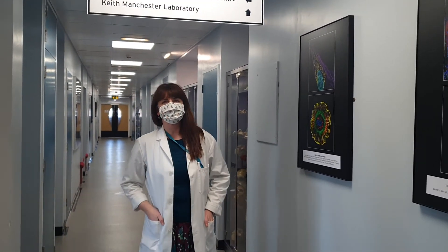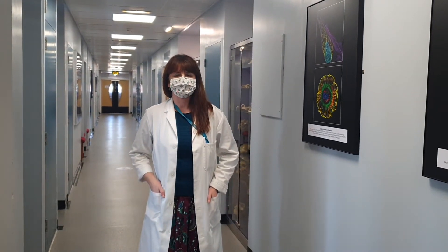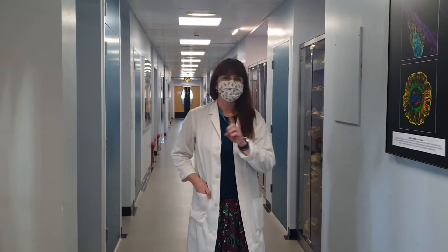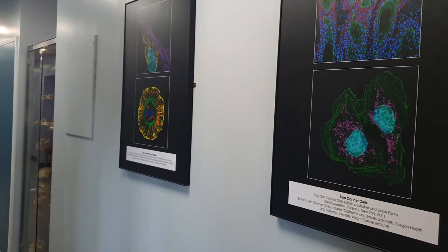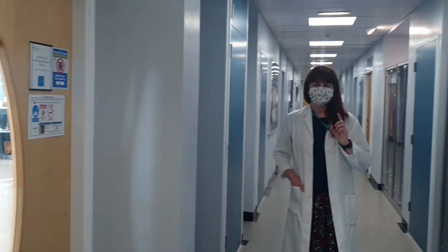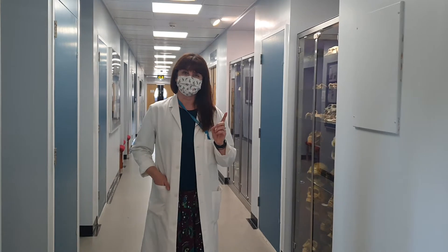Hello and welcome to the University of Bradford's Biological Anthropology Research Centre. My name is Dr. Shirley Curtis-Summers and I just want to give you a very brief tour of our facilities here. We have a number of labs dedicated to the study and research on human remains, whether for a student or a visiting researcher. What I want to show you today is our dedicated lab for the study of ancient human remains.